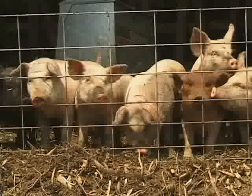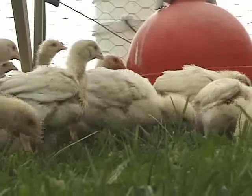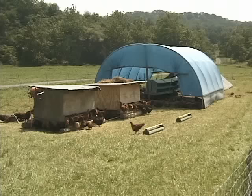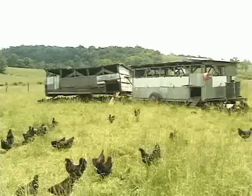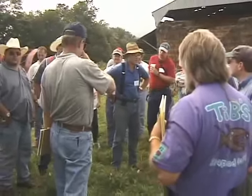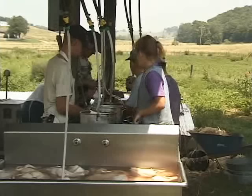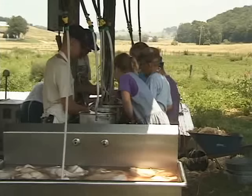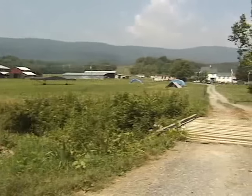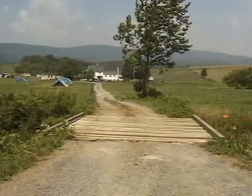Welcome to Polyface Farm, the farm of many faces, where our mission is to develop emotionally, economically and environmentally enhancing agriculture enterprises and facilitate their duplication throughout the world. We're entering our third generation as an environmentally friendly family farm, passionately promoting the reality that we can have production, profit and pleasure along the Integrity Way.